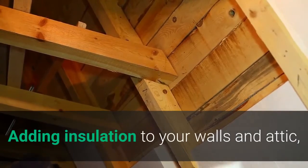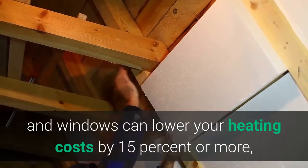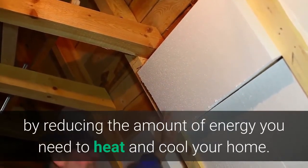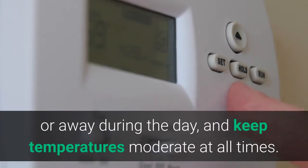Two: Use less heat and air conditioning. Adding insulation to your walls and attic and installing weather stripping or caulking around doors and windows can lower your heating costs by 15 percent or more by reducing the amount of energy you need to heat and cool your home. Turn down the heat while you're sleeping at night or away during the day, and keep temperatures moderate at all times.